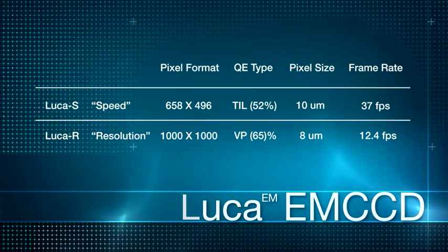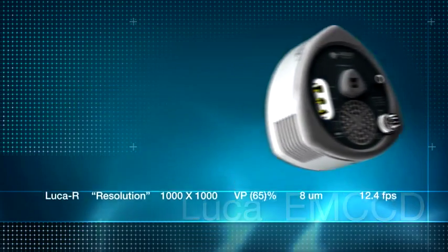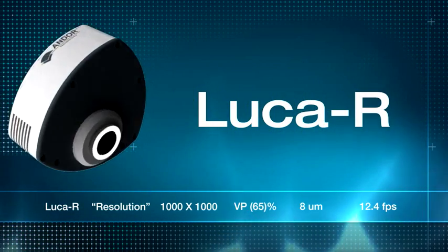With the LUCA, Andor have brought EMCCD technology firmly within reach of every laboratory with this new price-performance benchmark. LUCA completely redefines what you can expect from a workhorse camera.